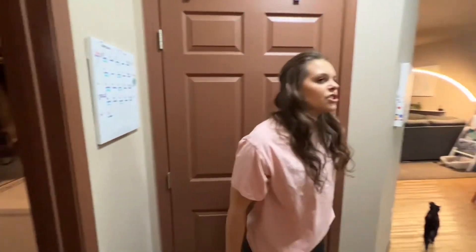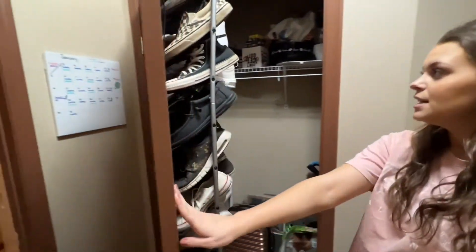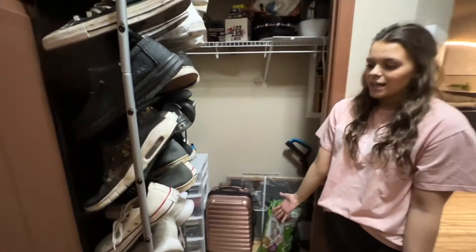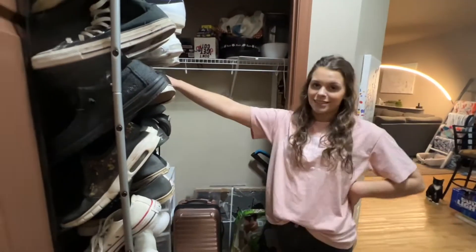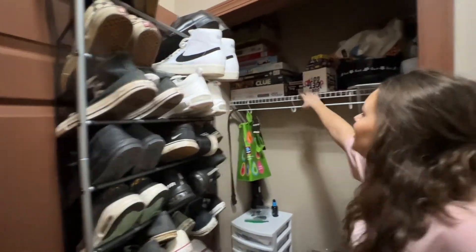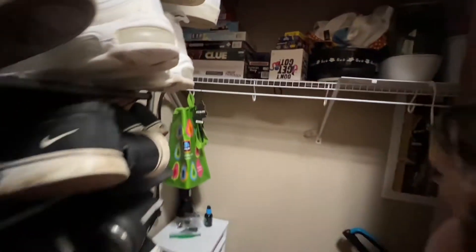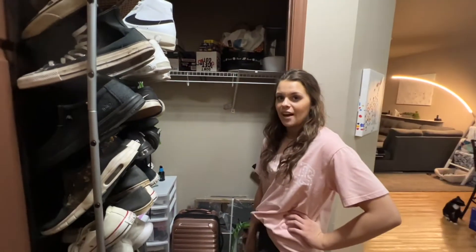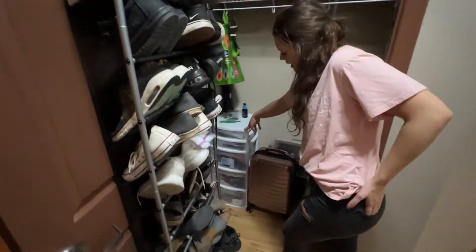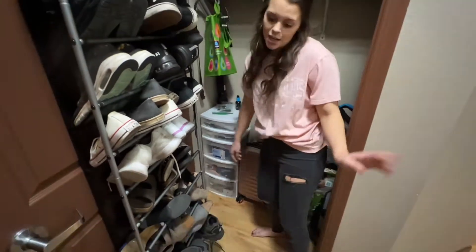Walking back to the front door, straight across is our closet — this is our only closet besides for clothes, which is very frustrating. This has James and I's shoes, which I put together myself, and all of our board games because we love doing game night. The rest is storage: cleaning supplies and a white bin full of extra stuff like hair supplies and makeup bags.